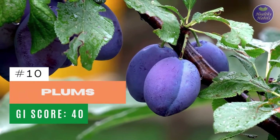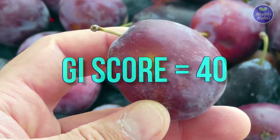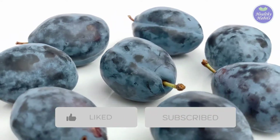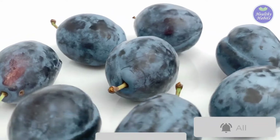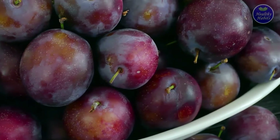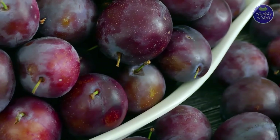Number 10: Plums. Plums have a GI of 40 and are an excellent source of potassium, copper, magnesium, and vitamins A, C, and K. While plums are filled with antioxidants, they can be hard to find ripe or without bruises.